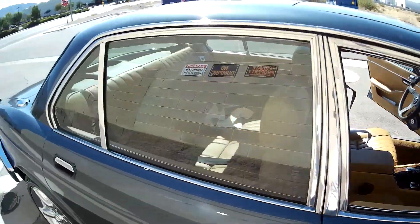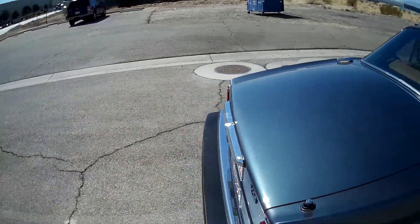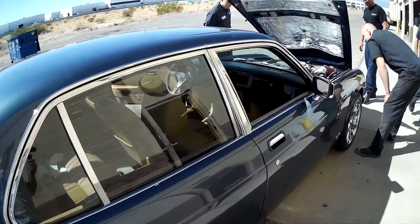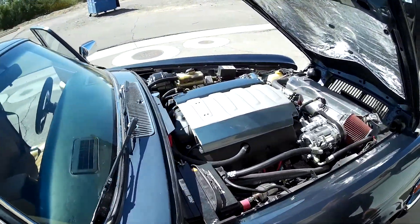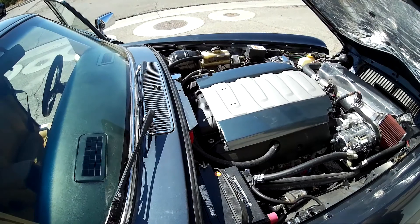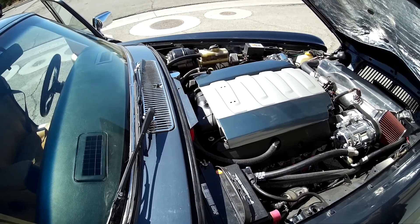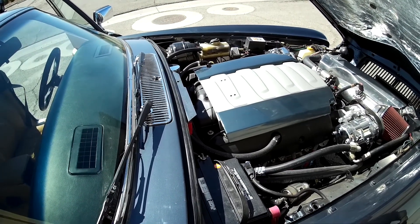We're here with a 1983 XJ6 Jaguar — brings back memories. I used to put small block Chevys in these. We have Miguel here from Velocity Customs, who we work with on some builds, and he put an LT1 8-speed in this. I just drove it, and while the LT1 is really impressive in a Jeep, it's even more impressive in a light vehicle. So we have an LT1 8-speed here and Miguel's going to tell us a little bit about it.